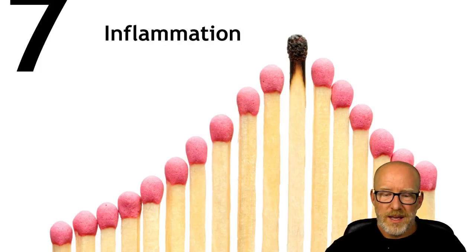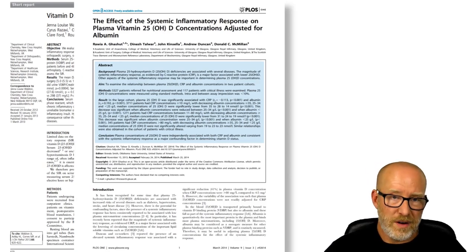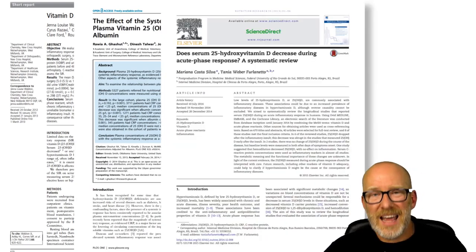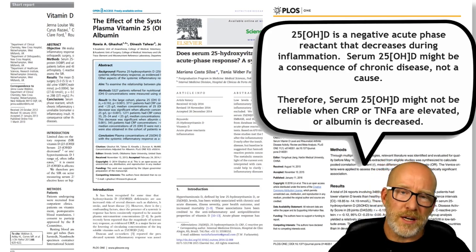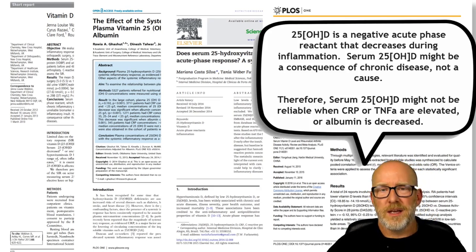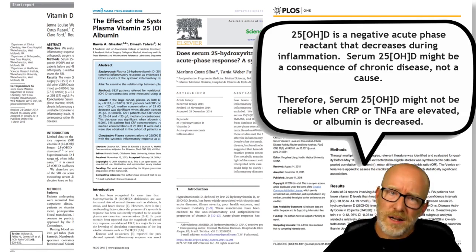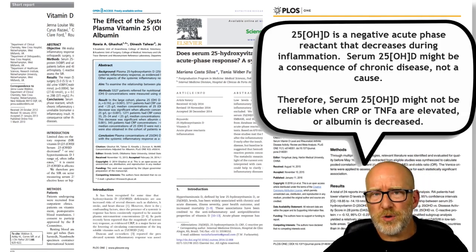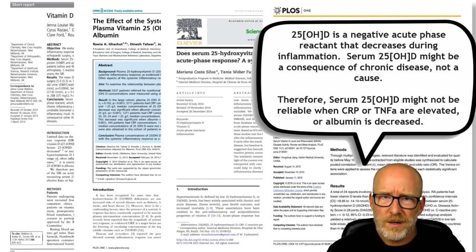Number seven: inflammation. There are plenty of papers that suggest that serum 25-hydroxy vitamin D is a negative acute phase reactant — meaning it tends to go down during inflammation, kind of like albumin. These papers question: is low vitamin D a cause of chronic disease or a consequence of chronic disease? Most chronic diseases have inflammation as one of their hallmarks. If inflammation puts 25-hydroxy vitamin D lower on a lab, do they need vitamin D or do they need to address their inflammation?